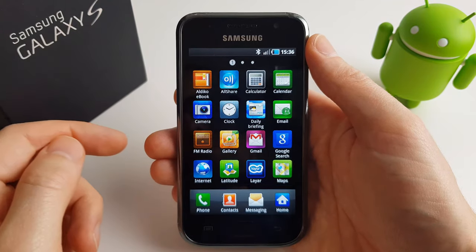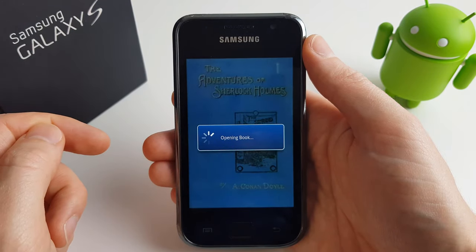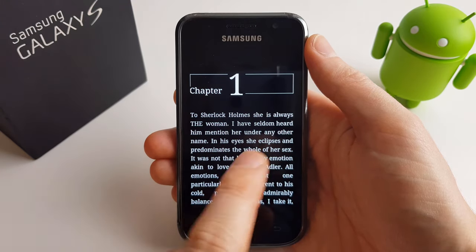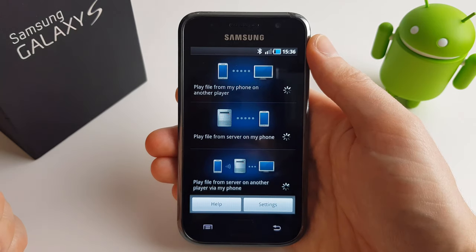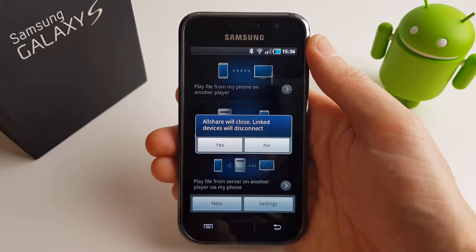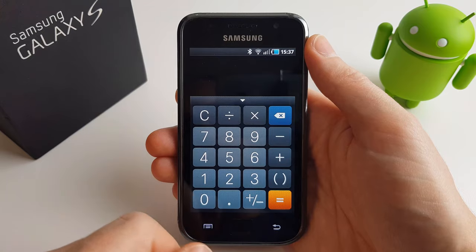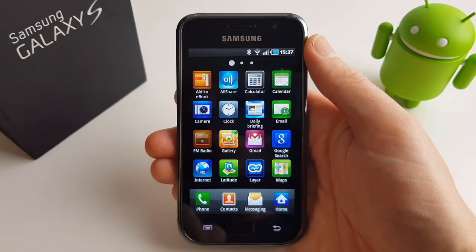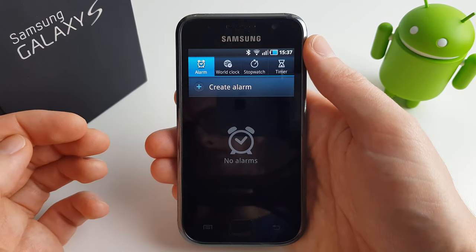Let's go through what else was installed on the phone. We have Aldeco, our eBook reader, as mentioned on the back of the box — it does look suspiciously like Apple's iBooks at the time. Sadly the service is no longer live. We have Samsung's AllShare, which allowed you to share content from your phone — so if you wanted to play a film from your network, you could do so with ease. Next up we have Calculator. We'll cover the camera later, so let's have a look at the clock — still the same layout as modern phones, interestingly.